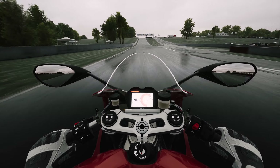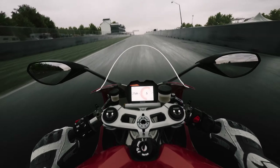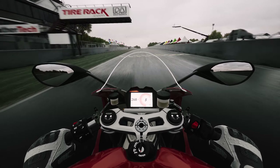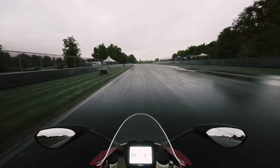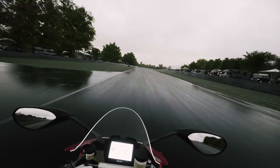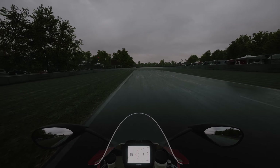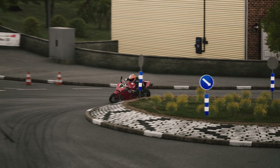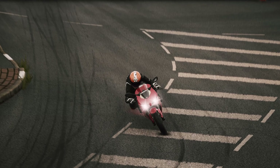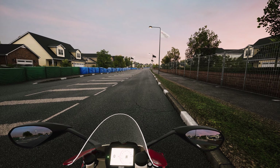That is one lap around Road America in the wet, and you can see it really is over 200 kilometres per hour — crazy power. That leads us to our next test: the top speed test. It's maybe not the best place to test the top speed, but it's a fun place to do it. Let's see what this thing can do.